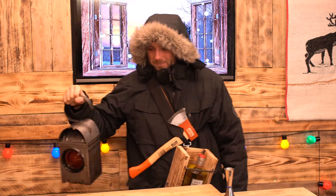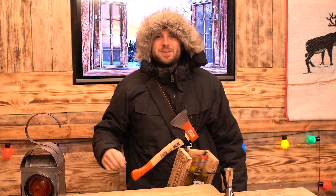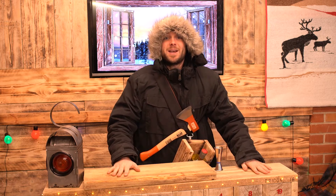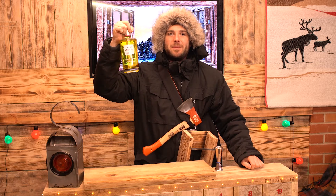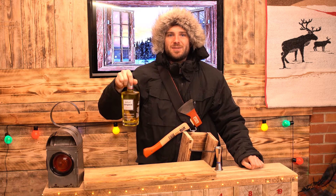Hello Ginventers and welcome to day number 19 of the Ginvent Chronicles. We made it, we jolly well made it to my Canadian Arctic Cabin. I've brought you here today to try this bottle of Ungava Canadian Premium Gin. It's our 19th bottle in the full-size Ginvent calendar.